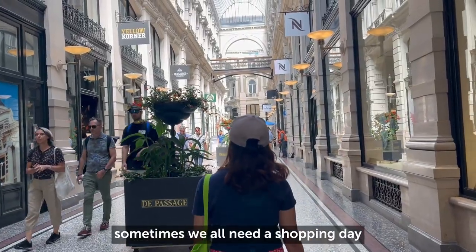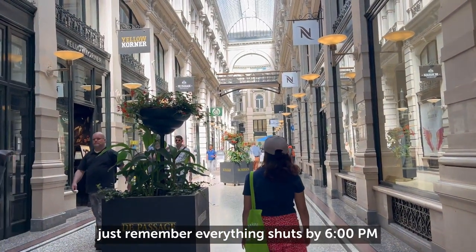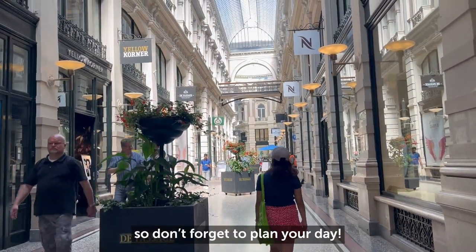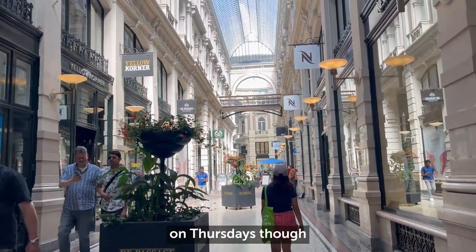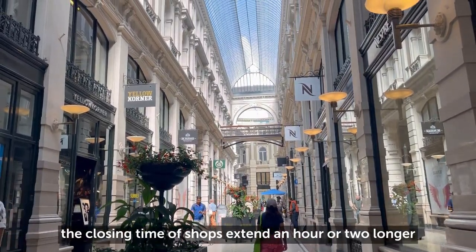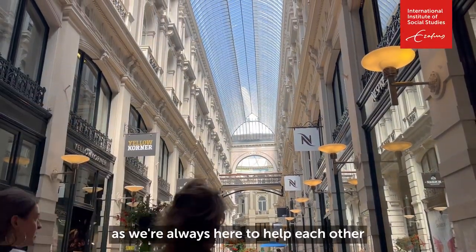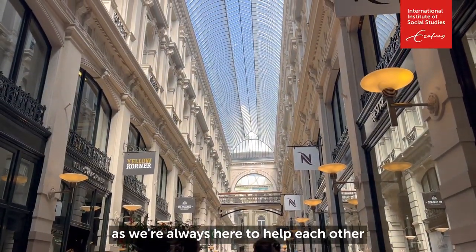Sometimes we all need a shopping day or those emergency items. Just remember, everything shuts by 6 p.m., so don't forget to plan your day. On Thursdays, though, the closing time of shops extends an hour or two longer. You can also always ask around, as we're always here to help each other.